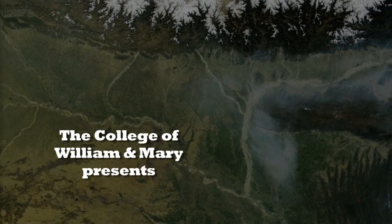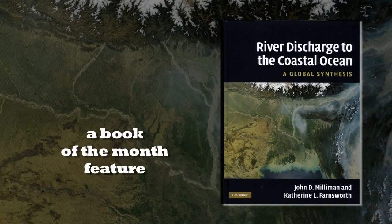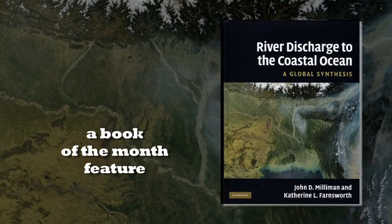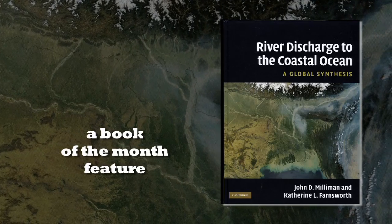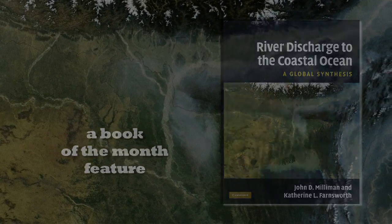There are fewer and fewer rivers that are actually being monitored. One of our colleagues at the U.S. Geological Survey looks at this book as sort of an end member. Our database now is probably as good as anyone's going to get for the next 50 years.